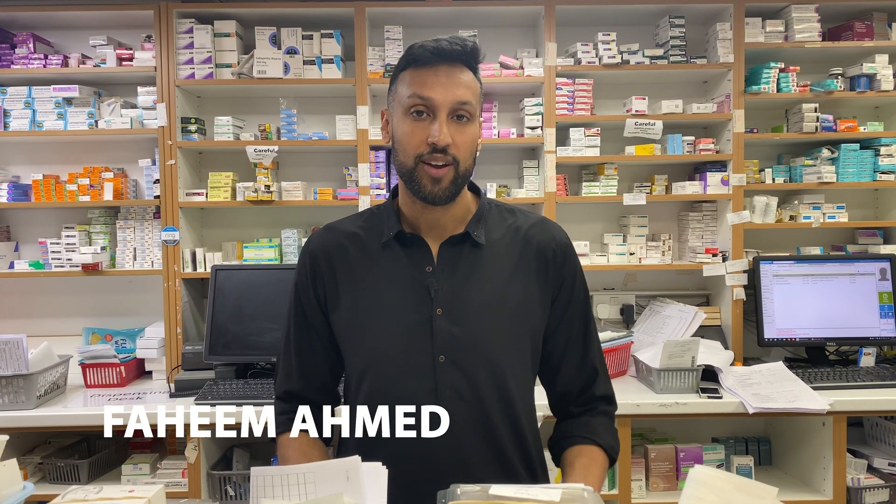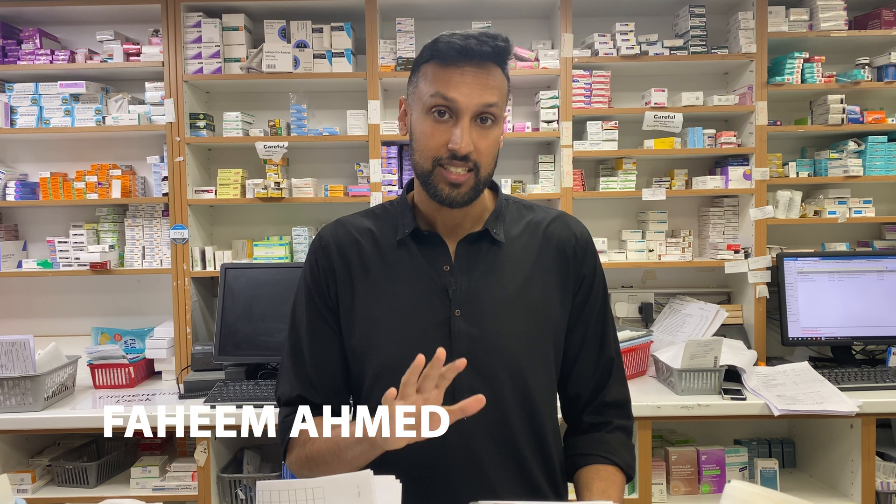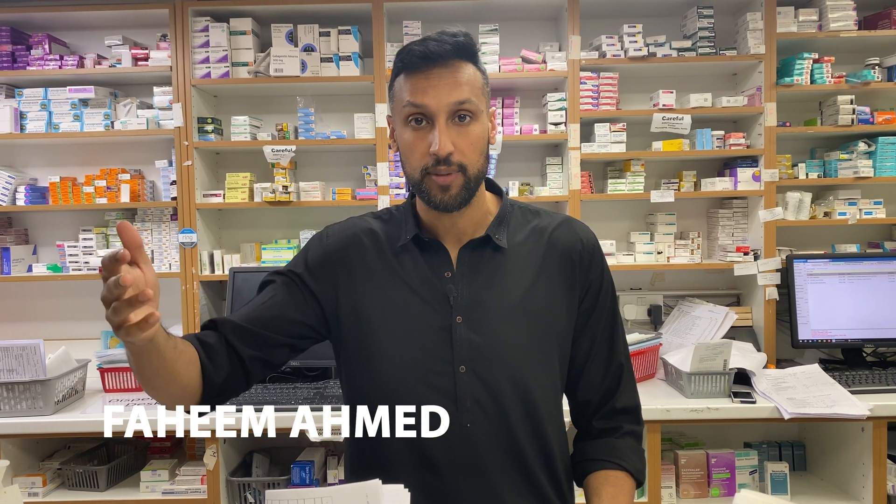Hey everybody, welcome to my YouTube channel. In this video we're going to be talking about a condition that whether you're a pharmacist, a nurse, or a patient, you should have an understanding of, because we see it all the time. It's linked to a cough — with or without mucus. We'll cover what symptoms pharmacists can treat in the pharmacy, and what nurses might potentially prescribe.